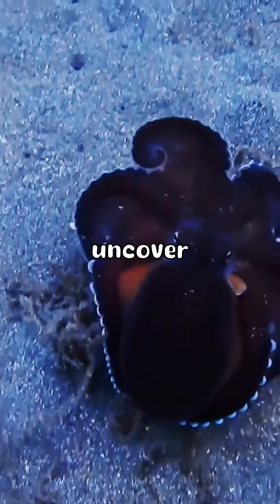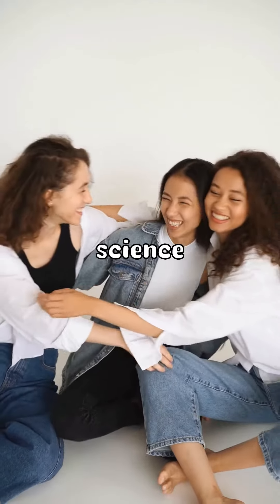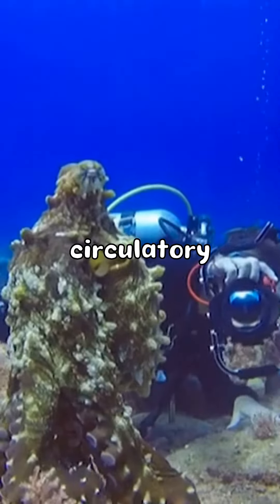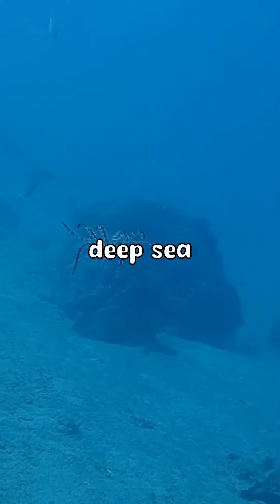Diving into the depths of the ocean, we uncover the fascinating world of the octopus, a creature that seems to belong to the realm of science fiction rather than our blue planet. Among the most intriguing aspects of these cephalopods is their circulatory system, which is remarkably adapted to life in the deep sea.